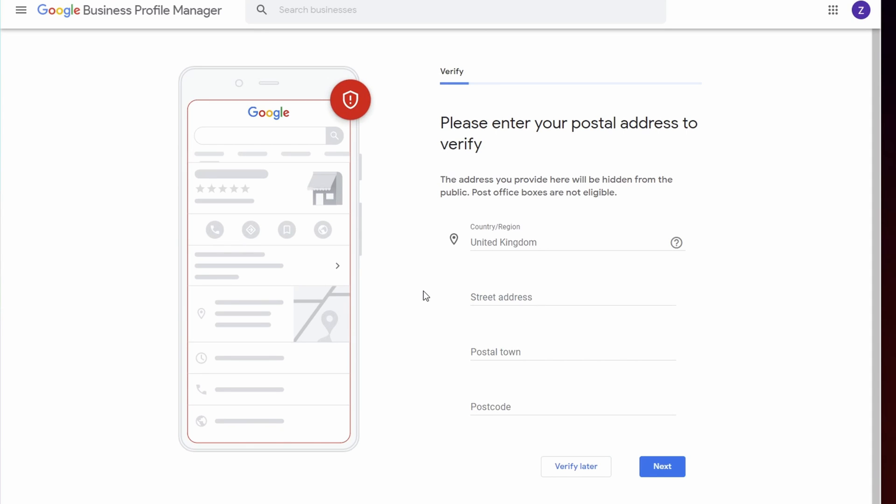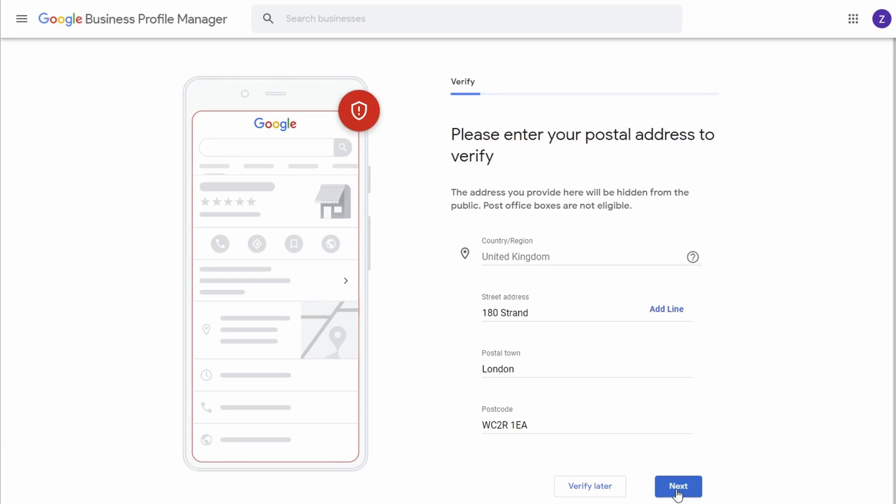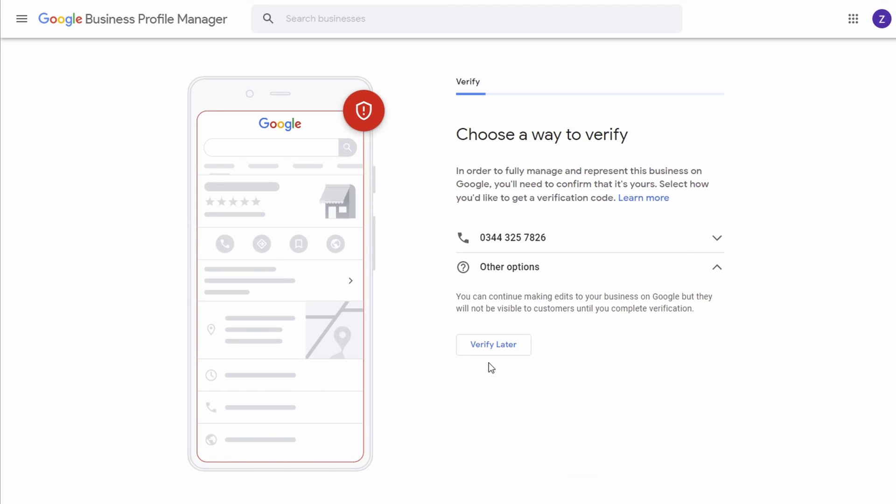When you click 'Verify Now,' you do need to give an address — this is what confuses people. They feel that by putting the address in, they'll then be found. But you can choose whether or not that address shows on Google Maps. If you're a service business, you won't want to show your address; if you're a shop front, you will. Fill it out and Google will give you all the options available.